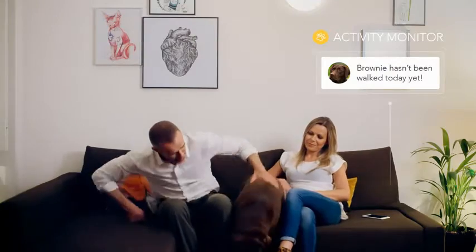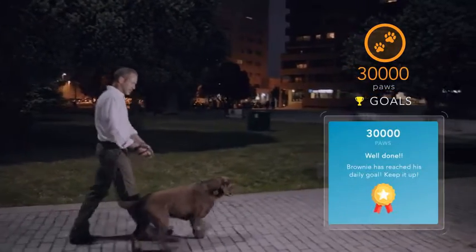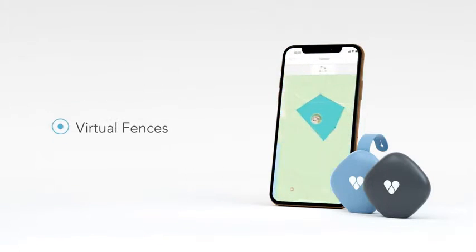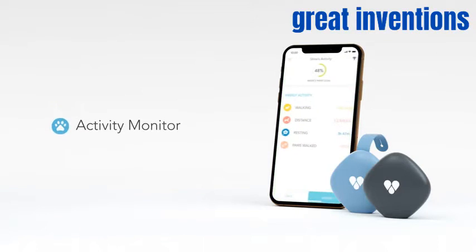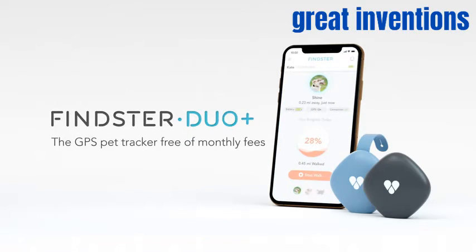Findster Duo Plus is the only GPS pet tracker to allow true real-time tracking. But it goes beyond that — it also tracks your best friend's all-day activity, providing you with key data to make sure their needs are always attended to. Connect yourself to the ones you love with Findster Duo Plus.